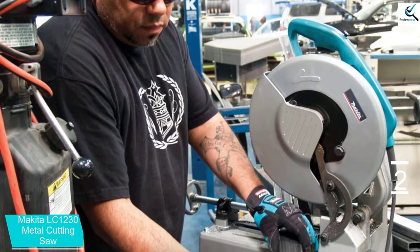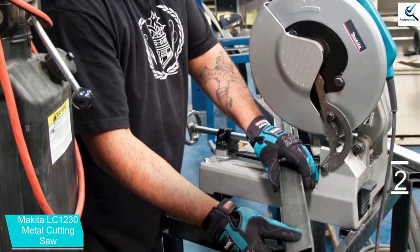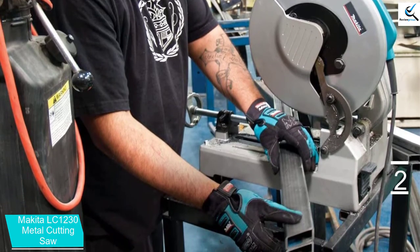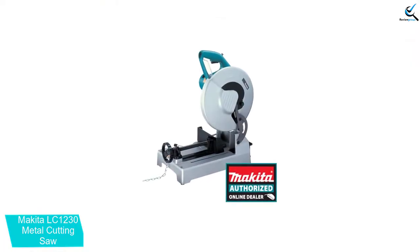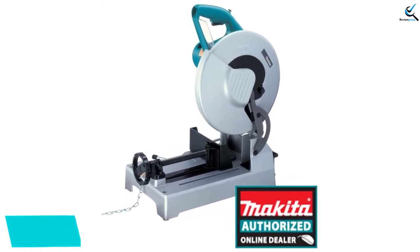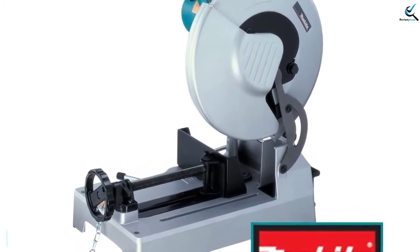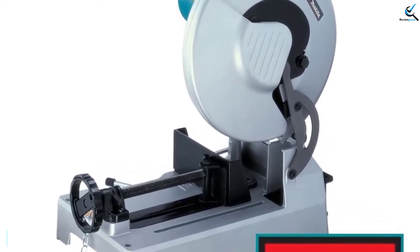The 15-amp electric motor spins blades fast enough to handle tough cuts with minimal burring. When paired with a carbide-tipped blade, this saw can cut materials up to 4.5 inches thick at 90 degrees, or 3.5 inches thick at 45 degrees. The adjustable support fence can be set to allow angled cuts and features a quick-release feature to save you time.